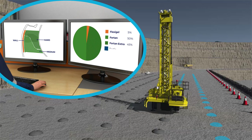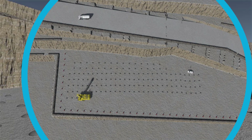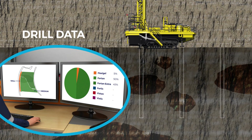Today, these drills produce measure-while-drilling data. In the future, they'll generate other rock and ore properties.